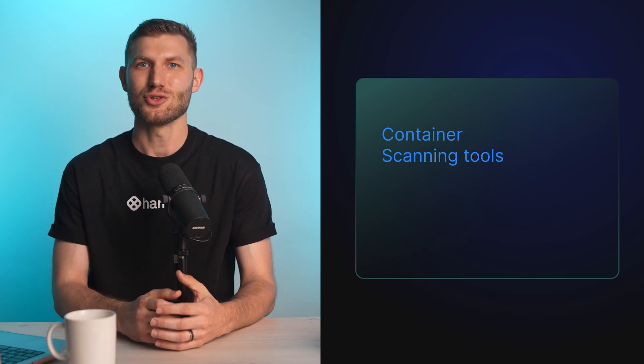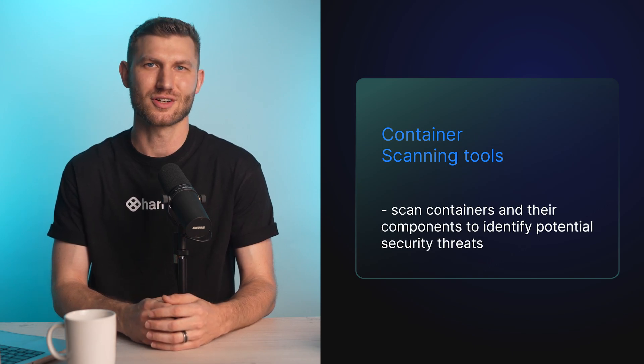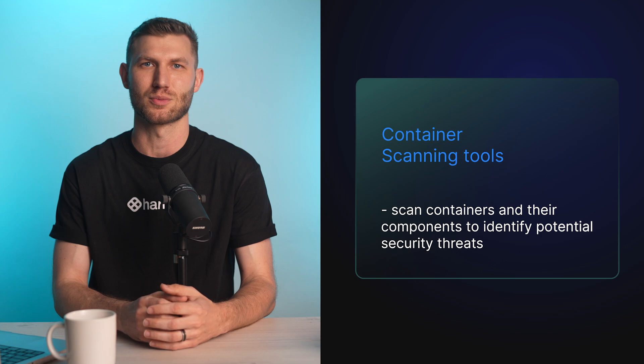Container scanning tools are used to scan containers and their components to identify potential security threats. It is a fundamental process of container security and the number one tool for many teams looking to secure their containerized DevOps workflows.